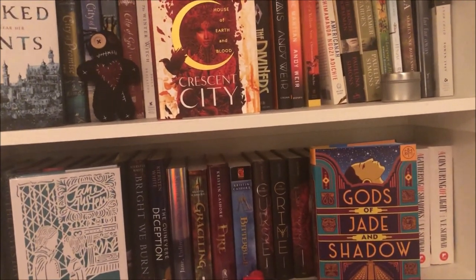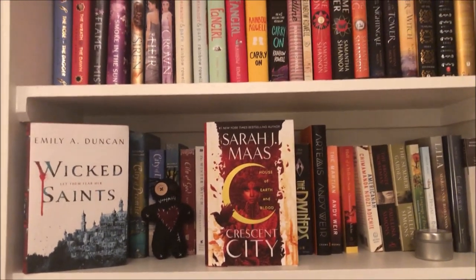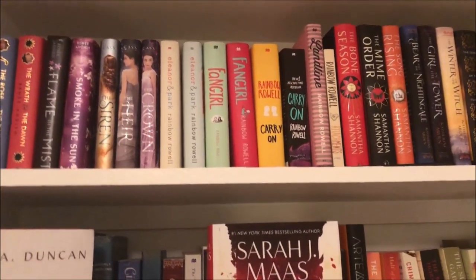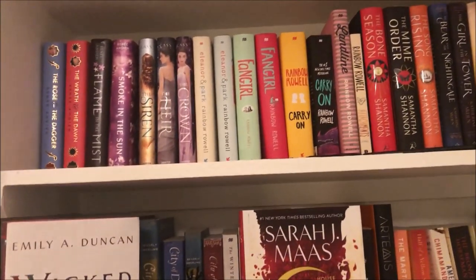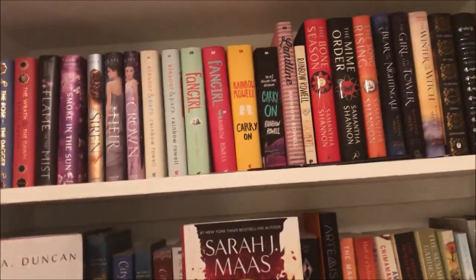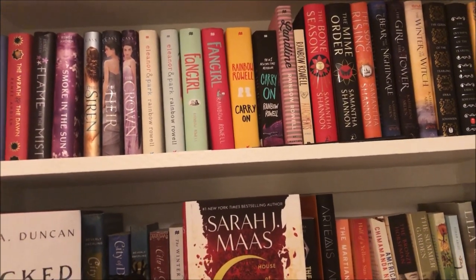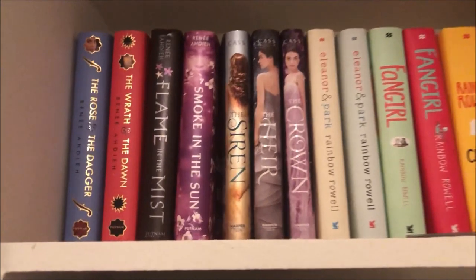Hi everybody, welcome to my bookshelf decluttering video. I have not cleaned up my bookshelves before I started filming this, so you'll have to excuse any mess. I'm going through my bookshelves to see which books I'd like to declutter and donate to my local library — basically books I know I'm not going to read anytime soon or ever. Getting rid of them will create more room for more books.